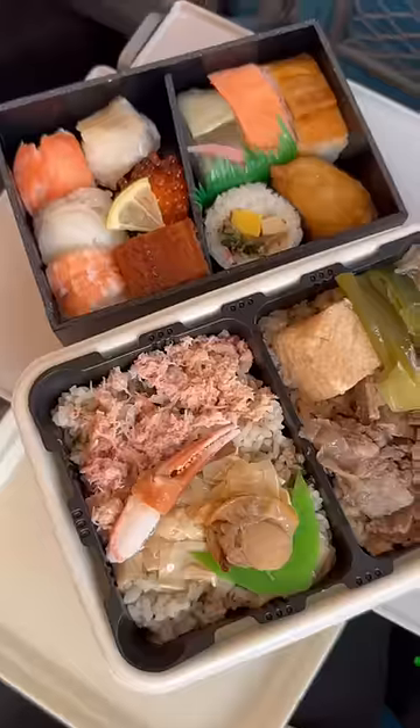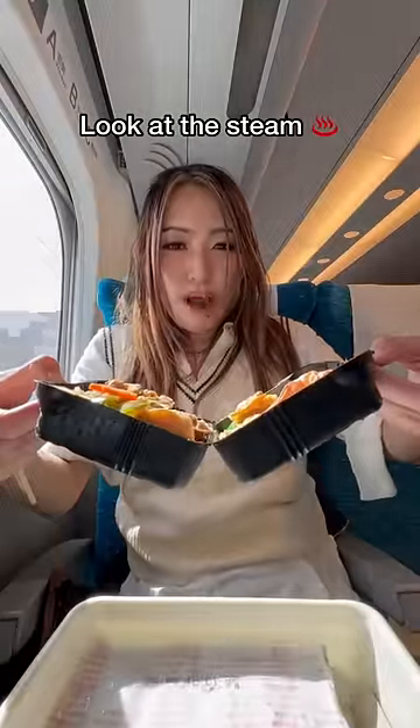I also got a nigiri box with variety because I wanted both beef and seafood. After 8 minutes, I opened the box and the meal was warm — you could see all the steam coming from the bottom.